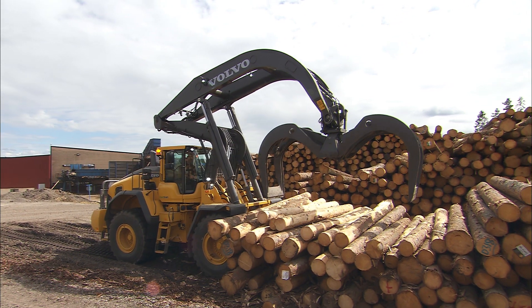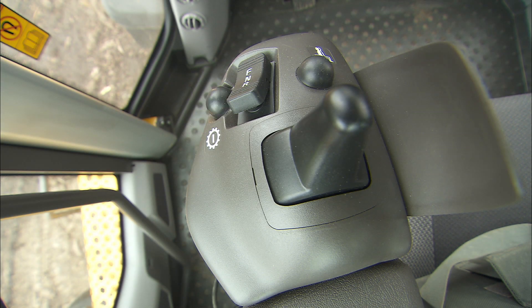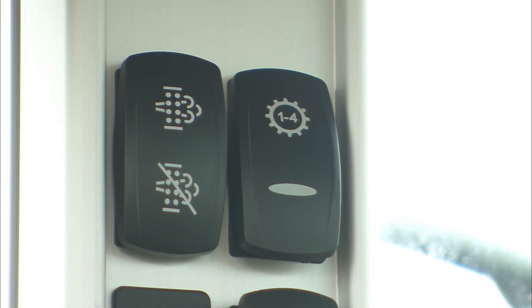Downshifting to first gear can be done in several ways. The kickdown button is located on the electric servo control. If you prefer CDC lever steering, there's also a kickdown button on the CDC console. You can also select automatic downshifting to first gear using the full automatic power shift located on the A post.